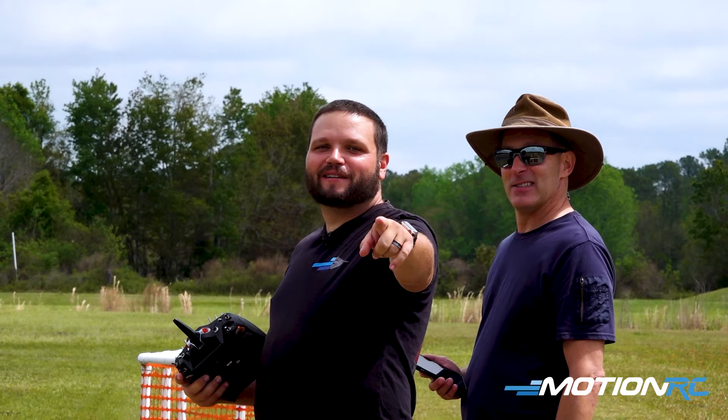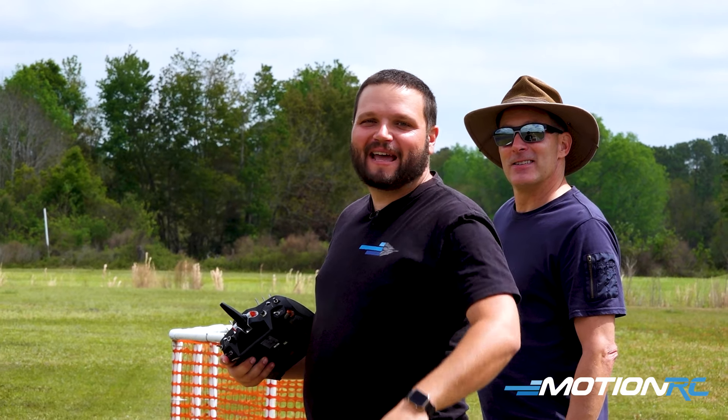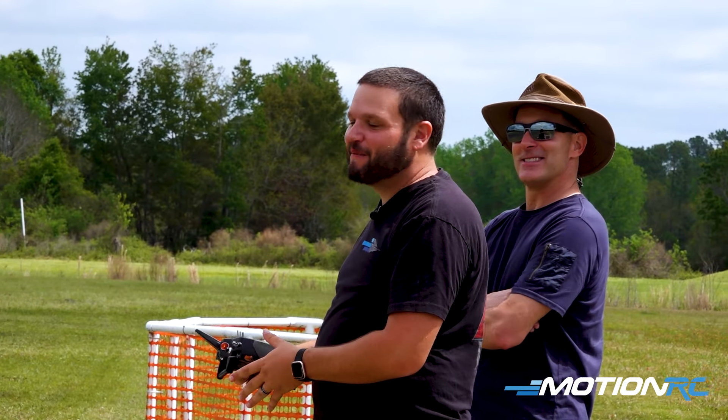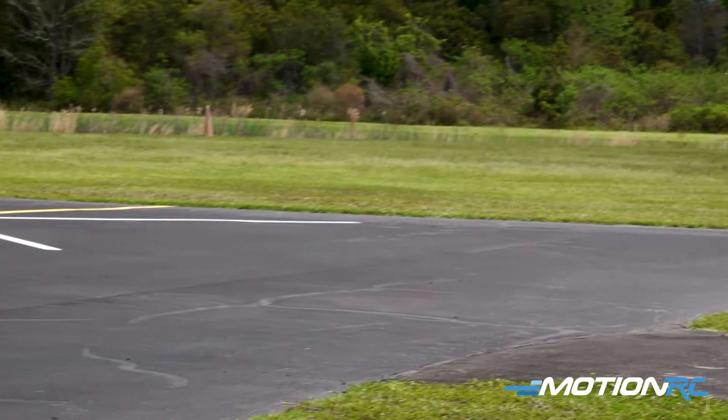Hey guys, we're out here at Gateway RC Club for Jack's Jet Madness and we're going to be flying the F-14, just having some fun. Had a minute where there's nobody else up in the air, so we're going to take this bad boy up and have some fun. Here we go, no flaps.